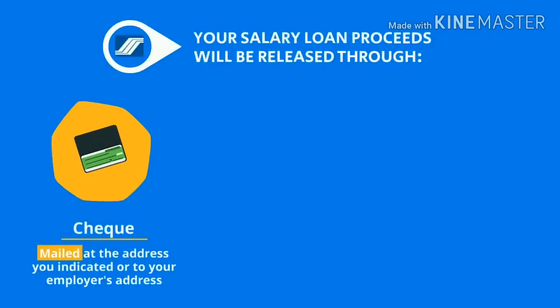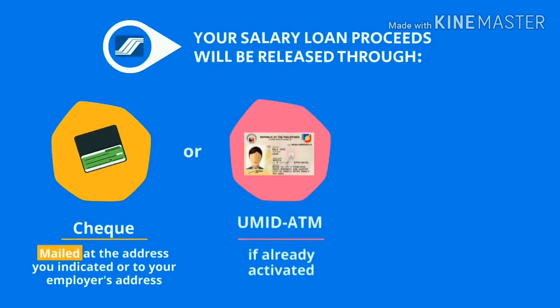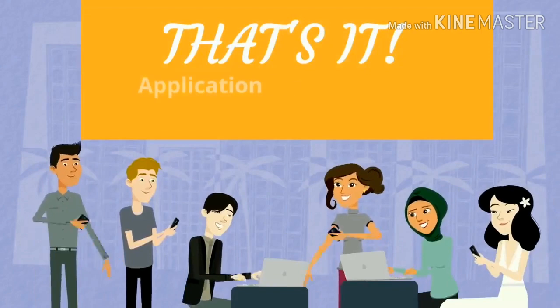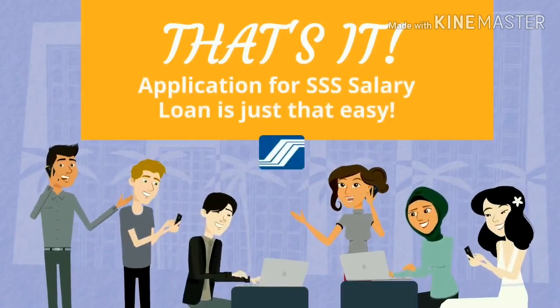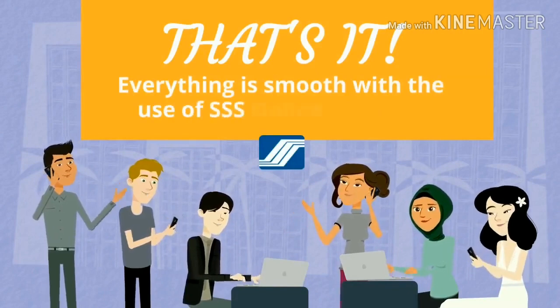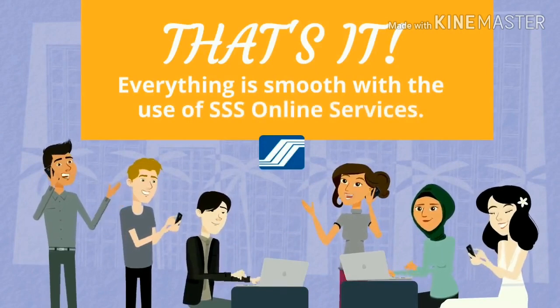Congratulations! Your salary loan proceeds will be mailed at the address you indicated, or can be withdrawn at your UMID ATM if any, or your nominated bank account. That's it! Application for SSS Salary Loan is just that easy. Everything is smooth with the use of SSS online services.